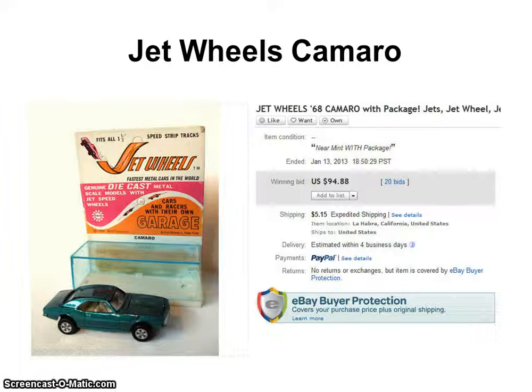It's an obscure kind of die cast Hot Wheels type of car. They didn't make nearly as many of these as they did of Hot Wheels. So it appeals to people that collect die cast cars, people who collect Camaros, and even people like myself who collect Hot Wheels cars.